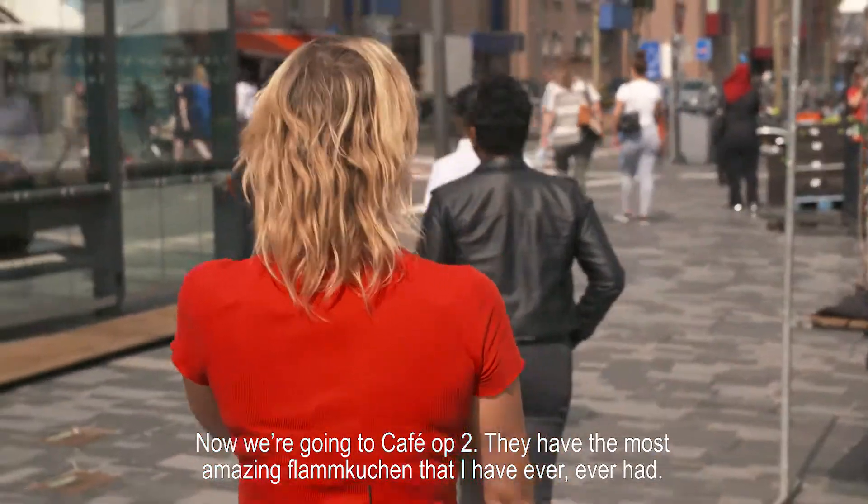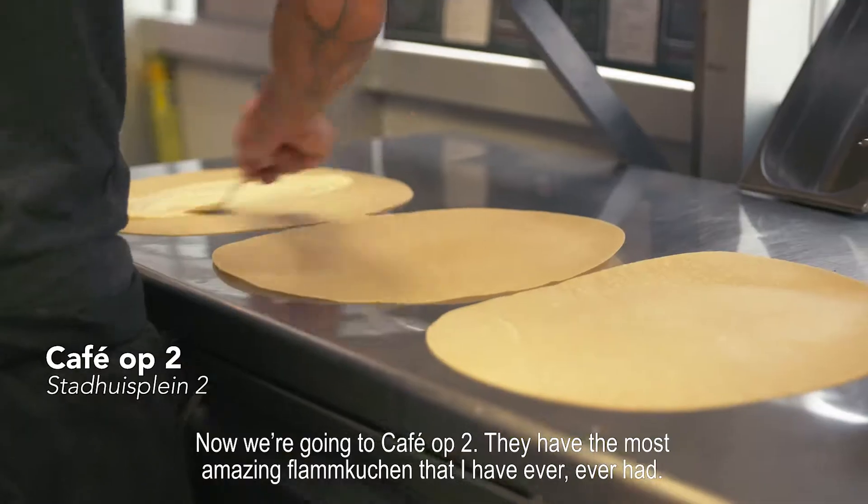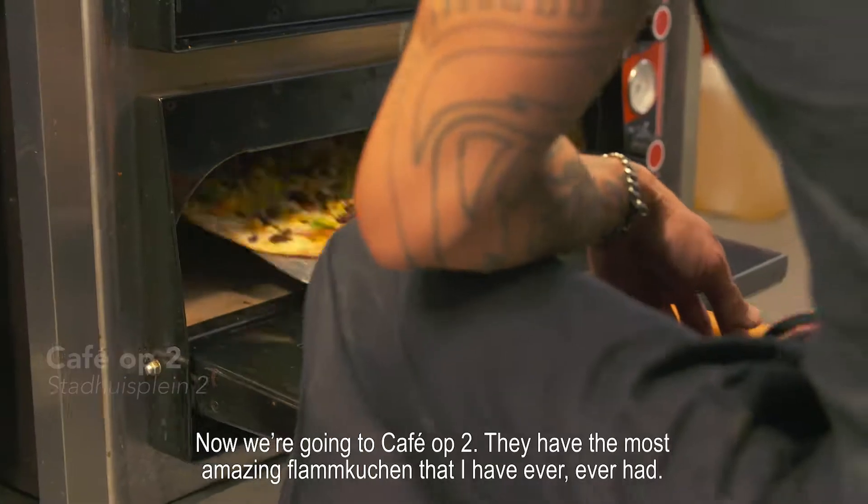Now we're going to Café Op Twee. They have the most amazing flamkoeken that I've ever, ever had.